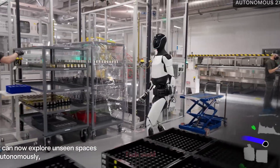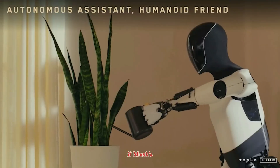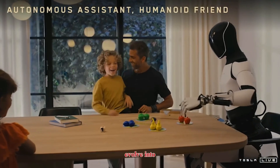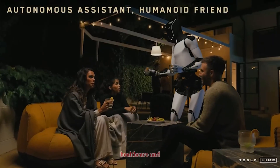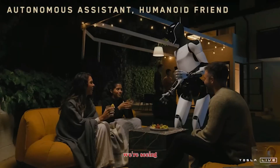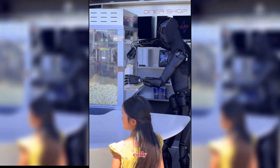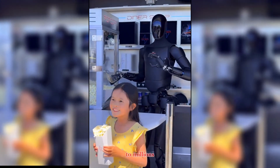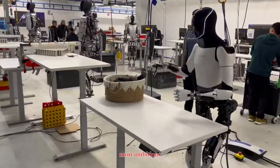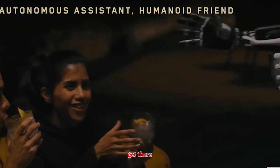Tesla has one advantage few others can match: massive scale. With its manufacturing expertise, AI training infrastructure, and global reach, Tesla could deploy humanoid robots faster than anyone else. If Musk's vision holds true, Optimus could evolve into a platform handling industrial labor, assisting in homes, and even working in healthcare and retail. What we're seeing today — the gold edition, the all-black look, the popcorn-serving demo — are early but important steps toward that future, from simple handoffs at a diner counter to millions of robots operating worldwide.